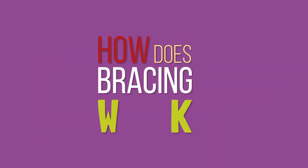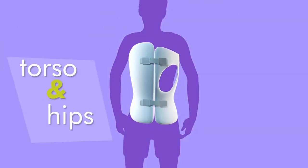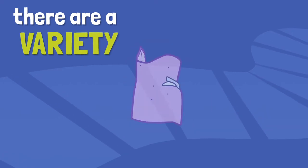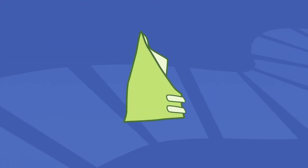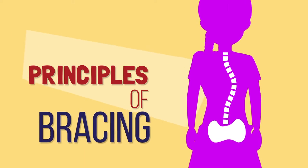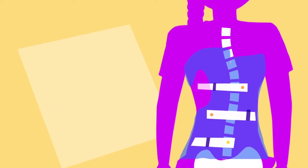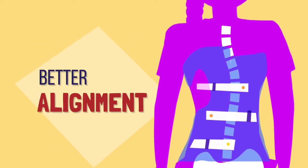How does bracing work? The typical scoliosis brace is made of contoured plastic that fits snugly around the torso and hips. There are a variety of brace styles, some designed to be worn full-time and others to be worn only at night. The biomechanical principles of bracing are founded on evidence that directed pressure reduces the curves and moves the spine into better alignment while the brace is worn.